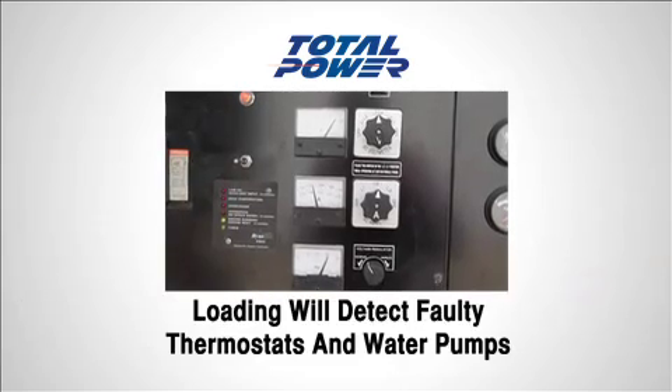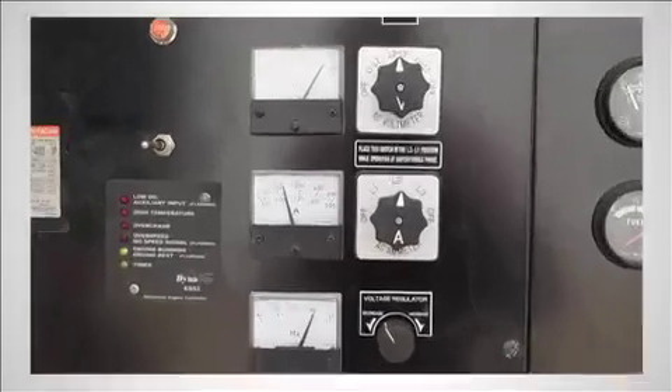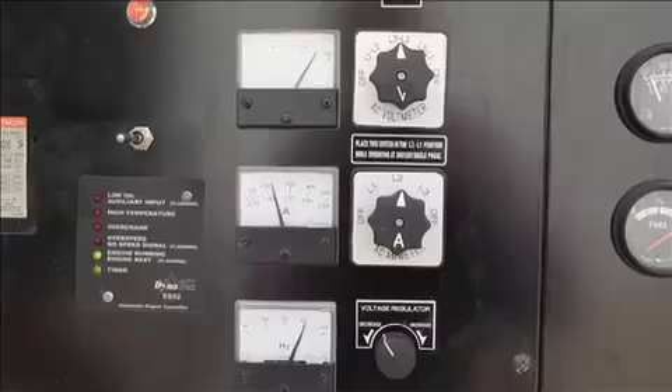With the engine, cooling issues such as a faulty water pump or faulty thermostat will be identified if insufficient cooling is detected during the load bank test.